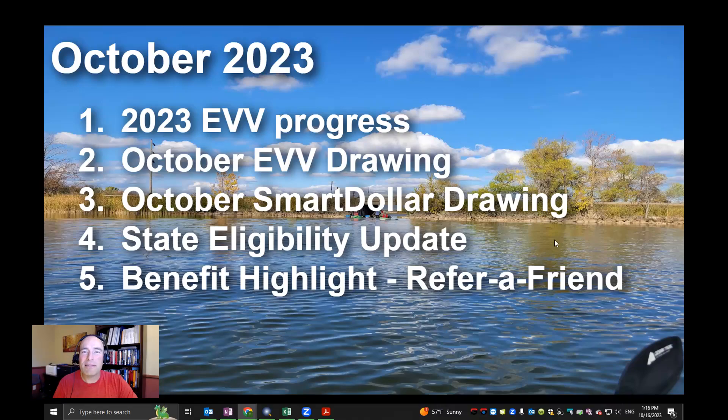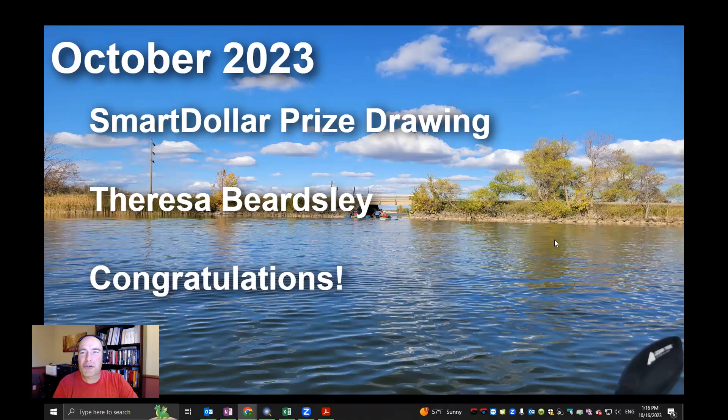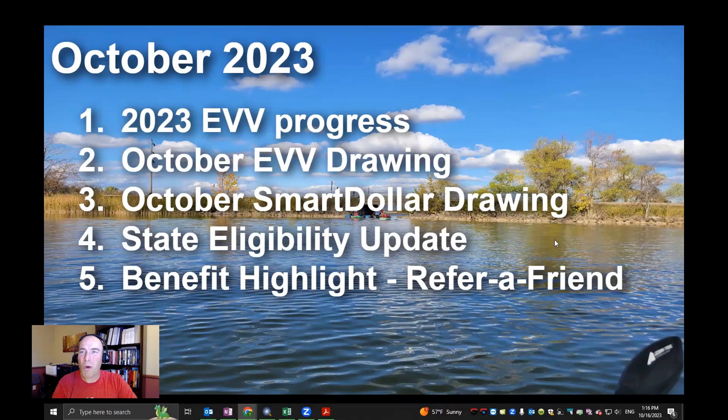We did a drawing, and congratulations to Teresa Beardsley — you are our October SmartDollar prize drawing winner! You'll be receiving a gift card as well. Make sure you jump on board — I believe in this very passionately. Those that have a plan for their finances to get out of debt and build wealth are going to have lots of different blessings come into their world, and we're making that available to all Home at Heart office, caregiving, and supervising staff.